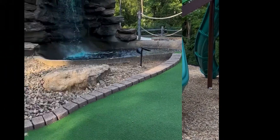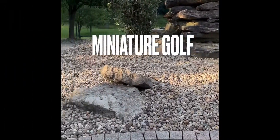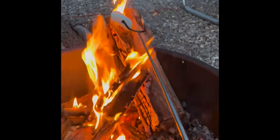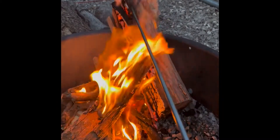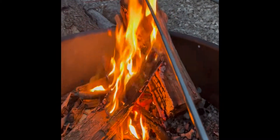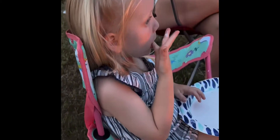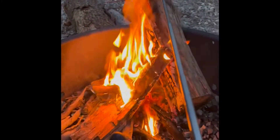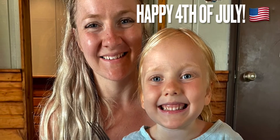We finished our 4th of July weekend on the miniature golf course, and as any happy camper would, ended the night with some s'mores. I was making all the goodies. We had a happy 4th of July and we hope you all did too.